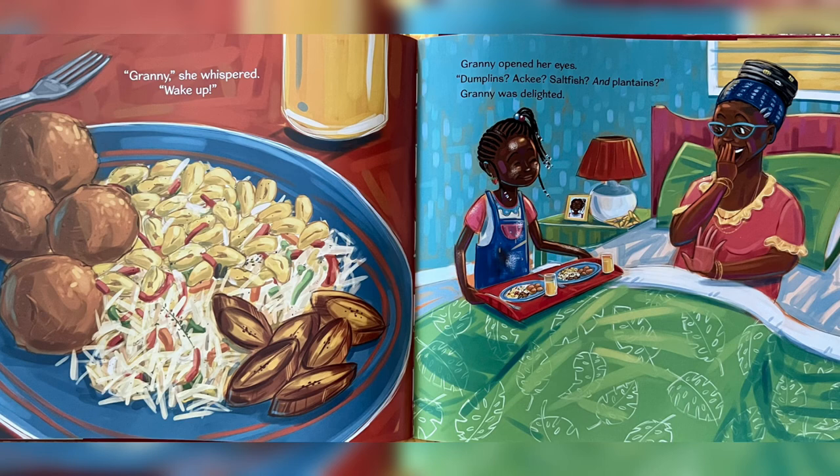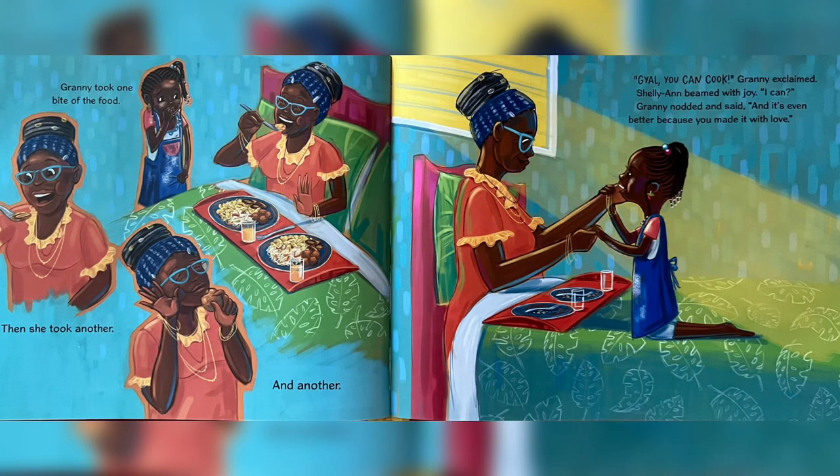Granny was delighted. Granny took one bite of the food. Then she took another. And another. "Kael, you can cook!" Granny exclaimed. Charlie Ann beamed with joy. "I can," Granny nodded and said. "And it's even better because you made it with love."